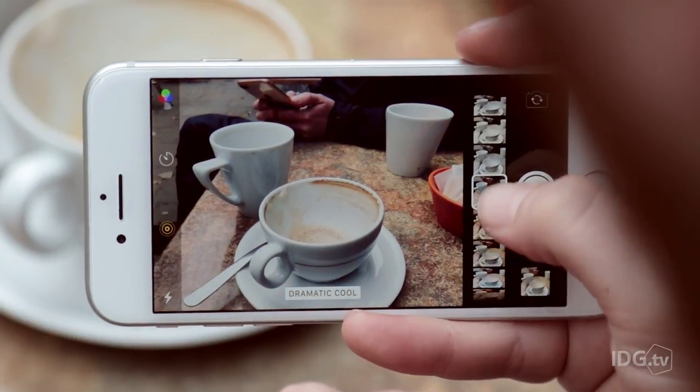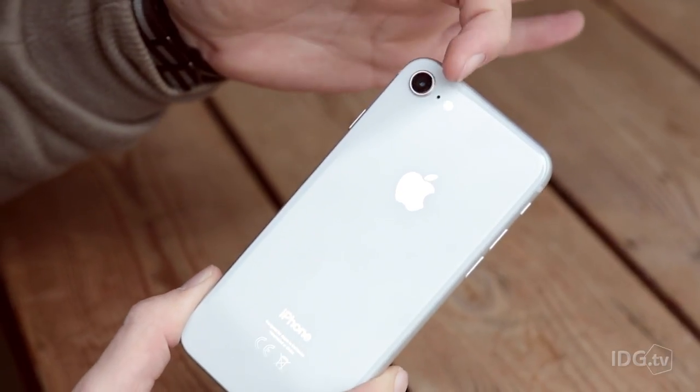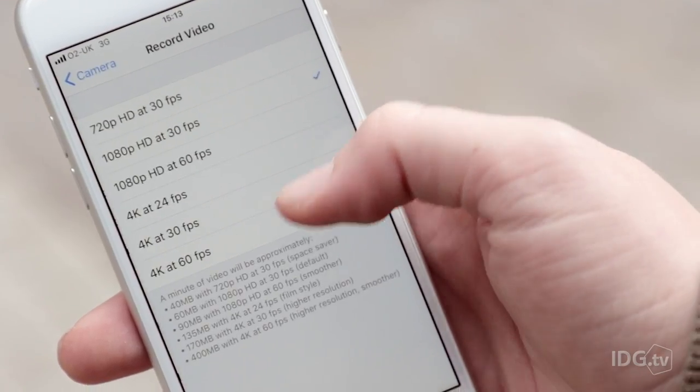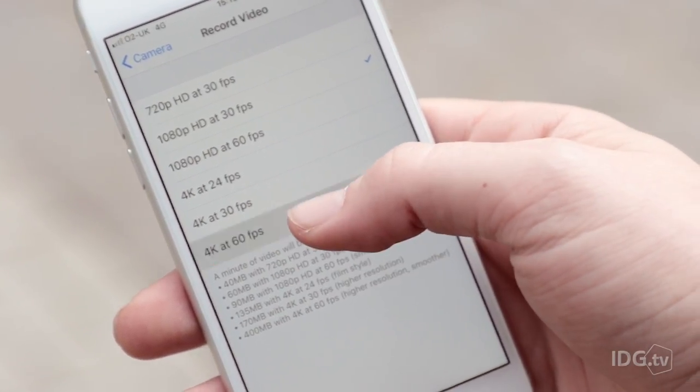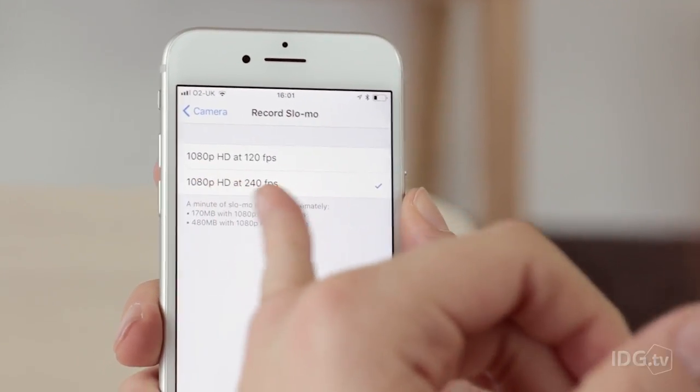The camera is slightly improved, and we're particularly impressed with low-light performance. The main tweaks come in the video department though, as you can now shoot 4K at 60 frames per second, and slow-mo video now at 1080p and 240 frames per second.